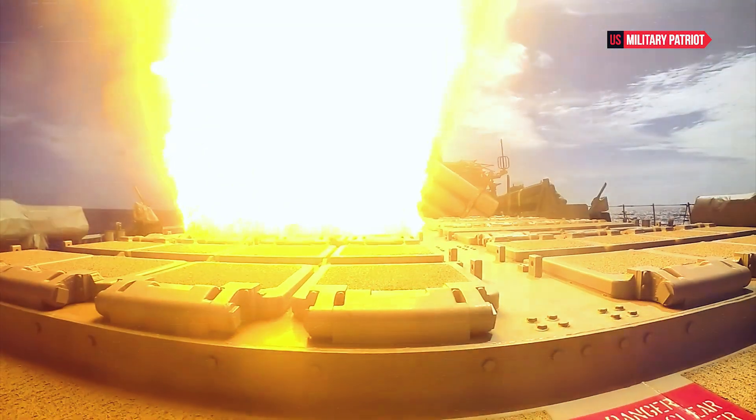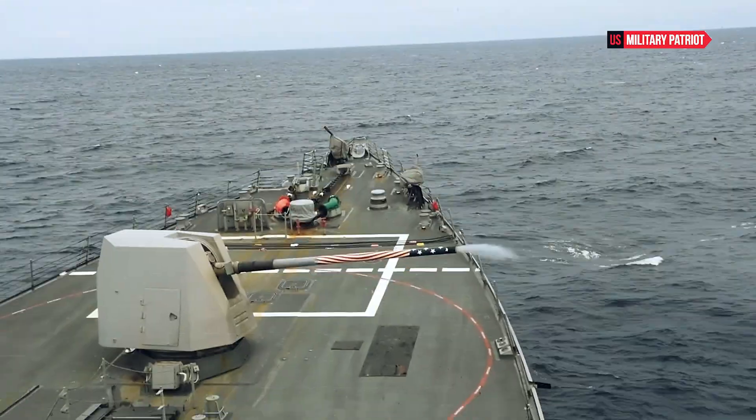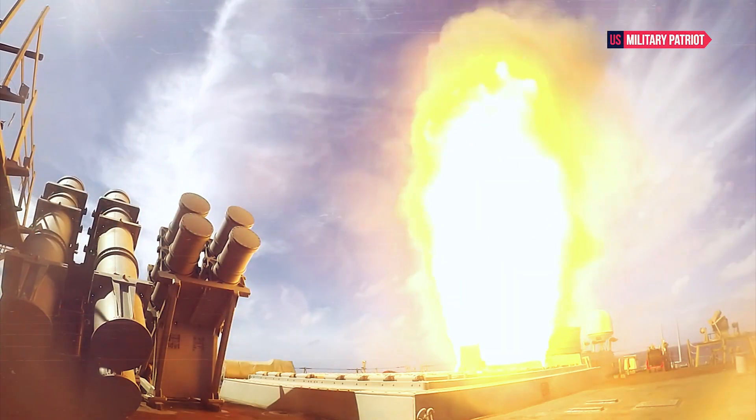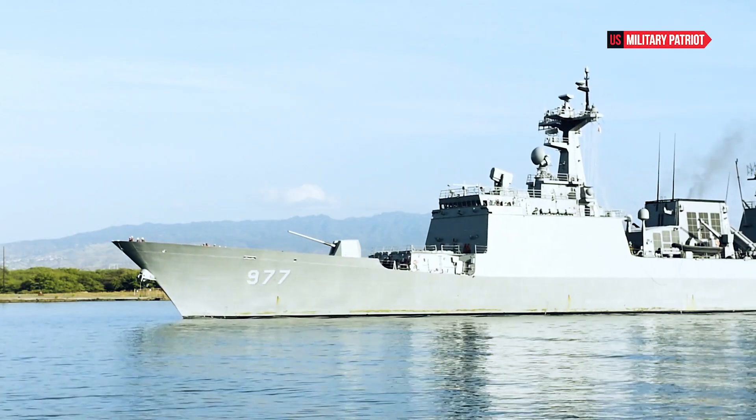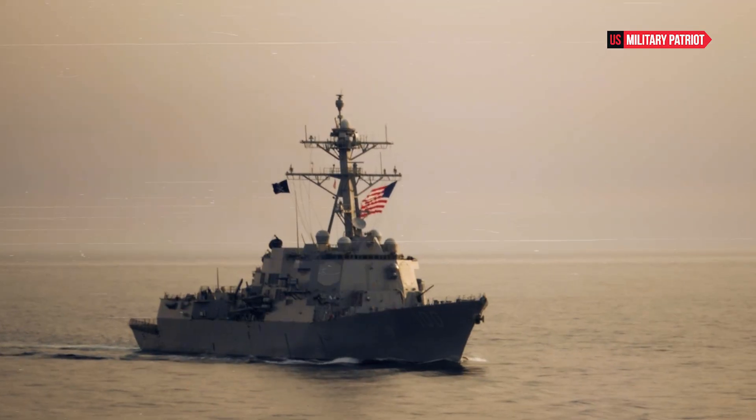How powerful is the USS Barry destroyer? The USS Barry is an Arleigh Burke-class guided missile destroyer in the United States Navy. The Arleigh Burke-class destroyers are known for their versatility and power projection capabilities.